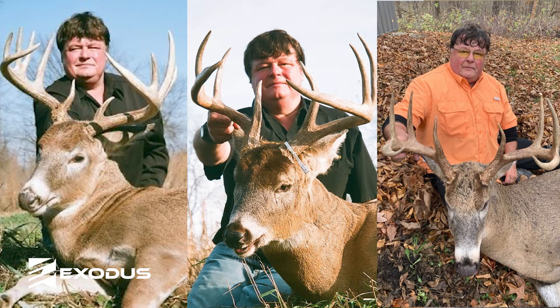How do you get bucks to spend more time on your farm? This is a snippet from the Exodus Podcast with Tony La Pratt. He has it down to a science — you guys are going to love this. Let's get right into it.